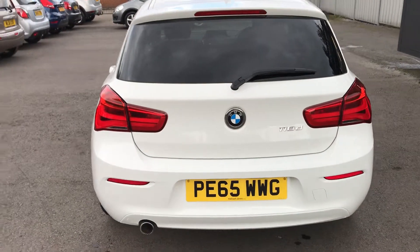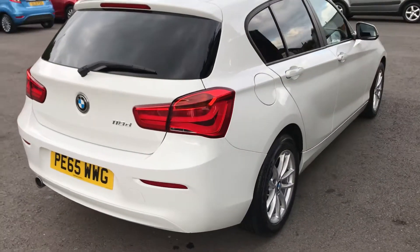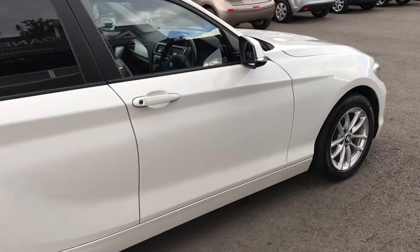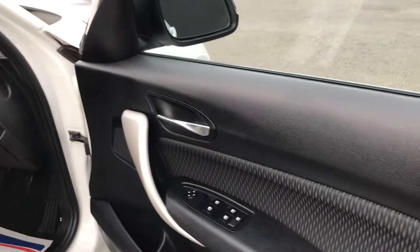The car has also had new front discs and pads and two new rear tyres. Really is an eyeful — superb condition, drives absolutely fantastic. It's a one owner car plus BMW.